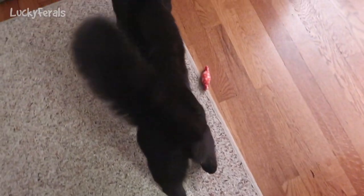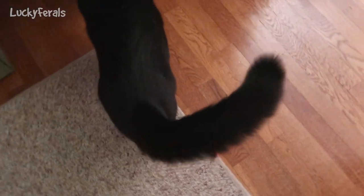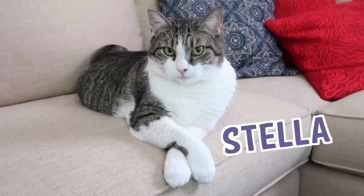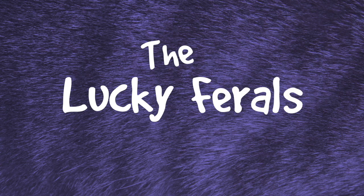This is two days in a row that Boo has a giant puffy tail, and I just heard a cat screaming. Stella, Splash, Simba, Hydrox, and Boo — the Lucky Ferals.